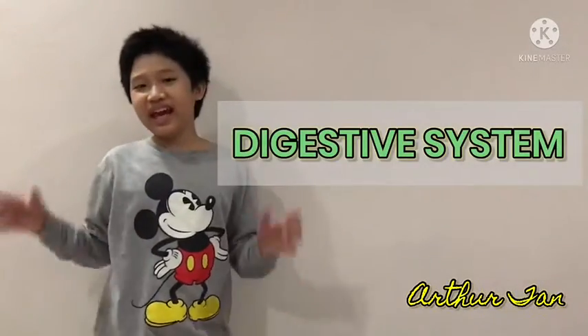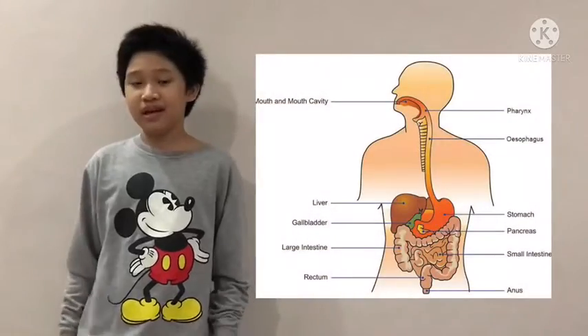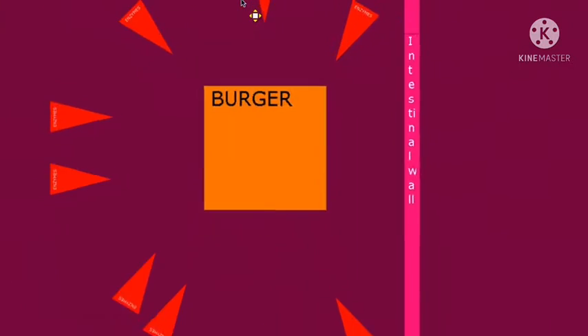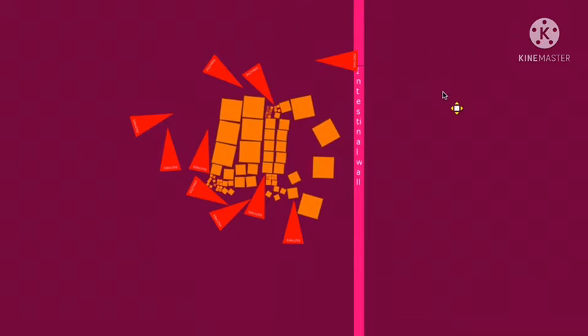Hello everyone! Today I'm going to be talking about the digestive system. Your digestive system is the system that breaks down food, absorbs its nutrients, and removes the solid waste from it. So it's basically taking in something, getting all of your required materials, then pushing it out. It's like a job basically.